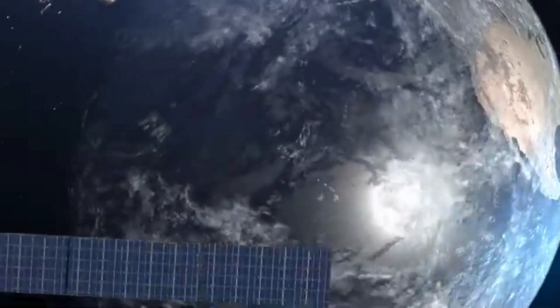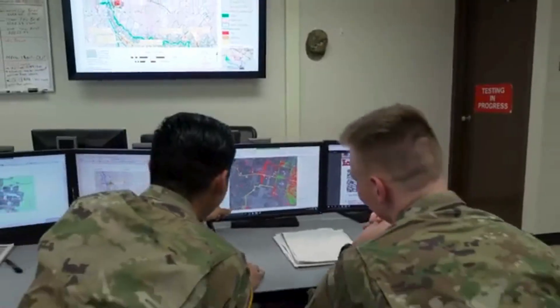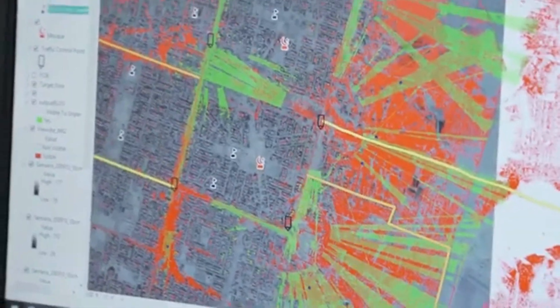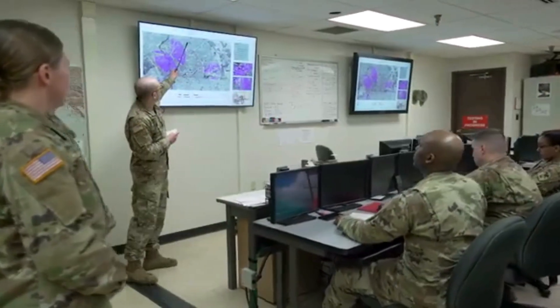Soldiers in this MOS extract geographic data from satellite imagery, aerial photography, and field reconnaissance. Then use the geographic data collected to create and revise different types of maps. They're also responsible for creating and maintaining multiple geospatial databases, and preparing briefs covering all aspects of the terrain.